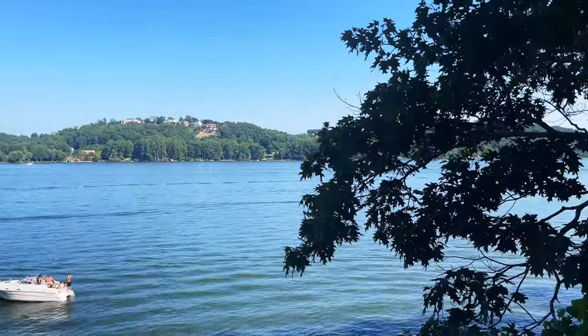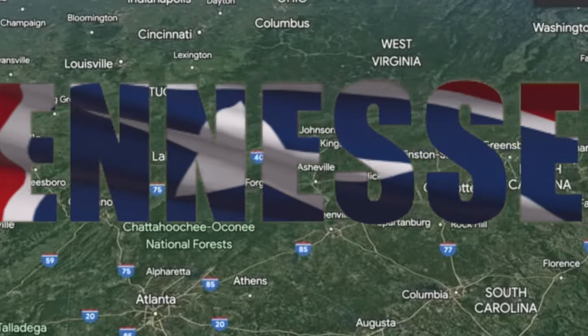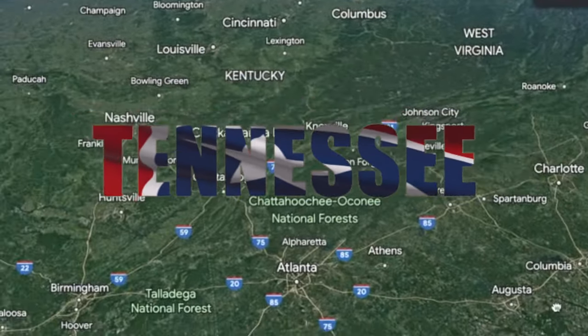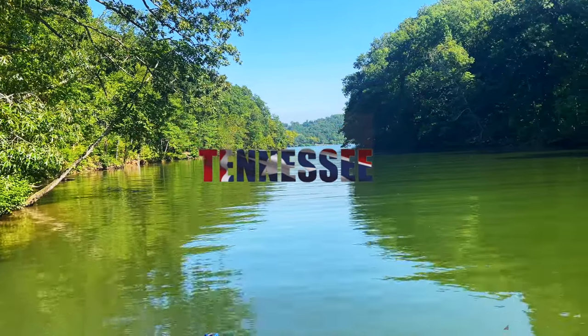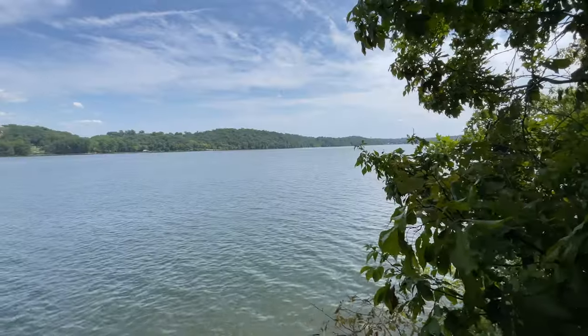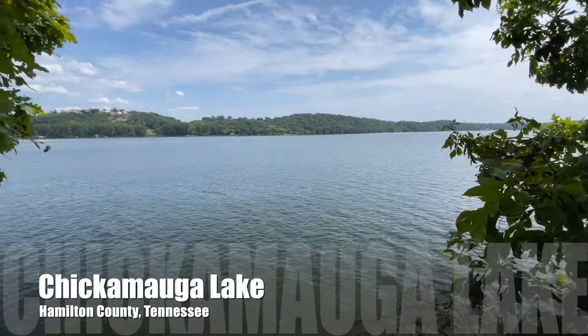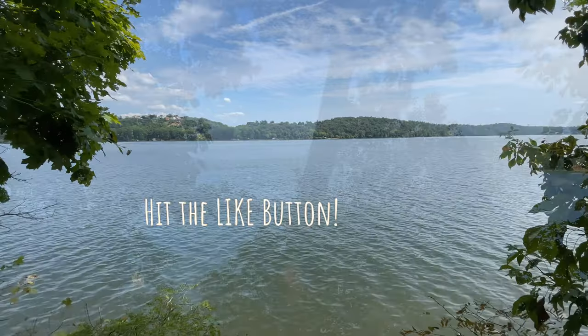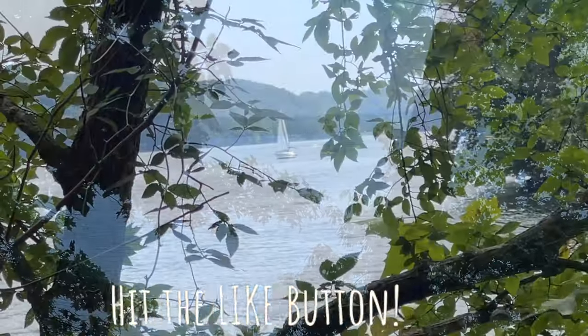Hey there, my name is Bill Marion and this is A Nose for Life. As I mentioned in our last video, we moved back to the Tennessee Valley earlier this summer and we landed near a hidden harbor on Chickamauga Lake. In this video, I'm going to tell you all about Chickamauga Lake and why it's gaining in popularity. It may be hard to believe, but some people visit Chattanooga, Tennessee just to enjoy Chickamauga Lake.